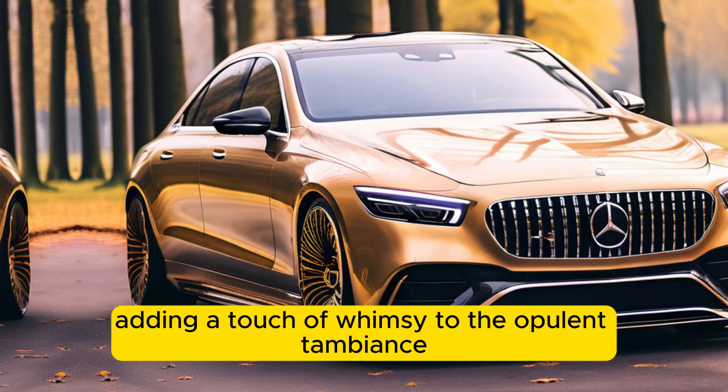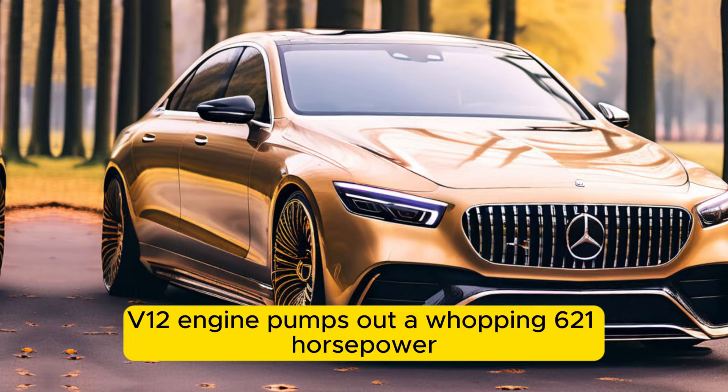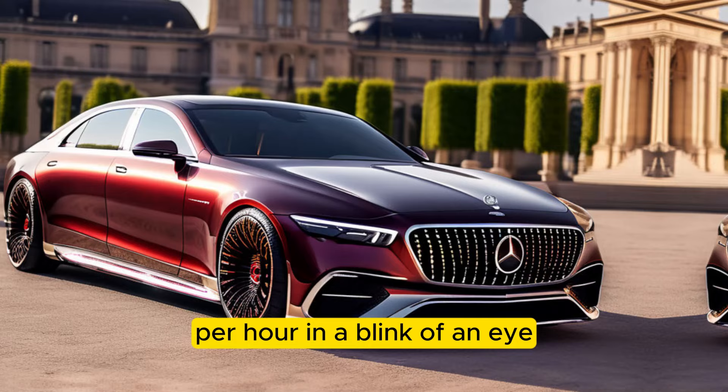Let's not forget that beneath the Haute Voiture's stunning exterior lies a powerful beast. A 6.0L V12 engine pumps out a whopping 621 horsepower, propelling this luxurious land yacht from 0 to 60 miles per hour in the blink of an eye.